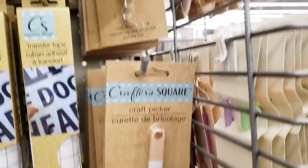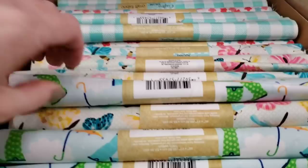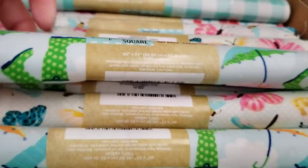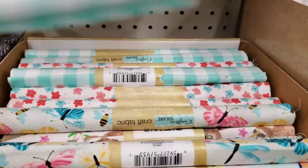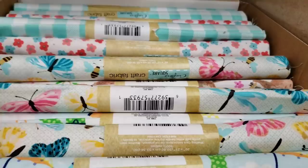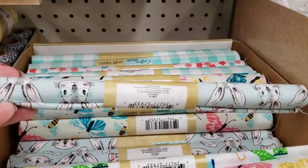They also had the craft picker and they had it in two colors — one with a white and taupe tip, and an all white one. They also have some new fabric, adorable spring fabric. It is 20 inch by 21. It looks like they had some umbrellas with rain boots, this one has some bees and butterflies, checkered, and then they have these little cute flowers, sloths — how cute — and some bunnies.